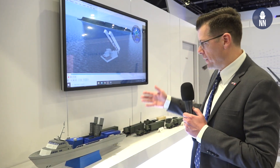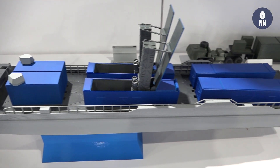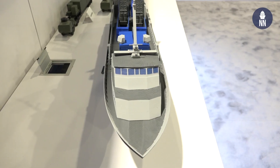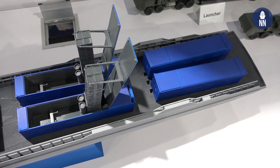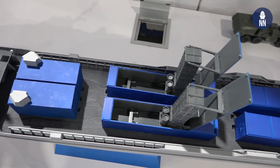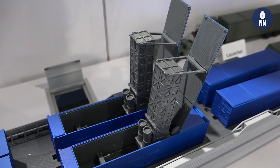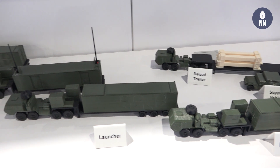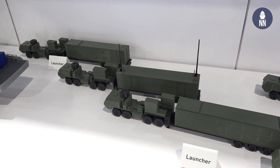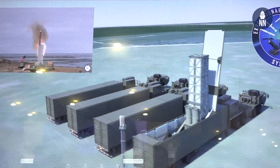Lockheed Martin is showcasing its expeditionary launching systems. It consists of a containerized Mark 41 vertical launch system — VLS. The scale models show a potentially unmanned surface vessel, likely from Project Overlord, fitted with six containers, including four with the VLS. There are also a number of vehicles, probably for the US Marine Corps, which would be land-based and towed by trucks. There's a video playing on the booth showing the expeditionary launching systems.